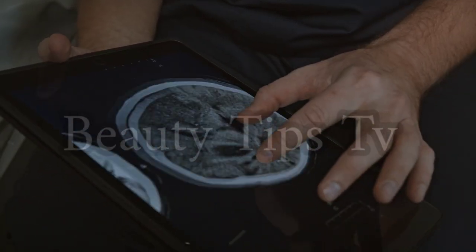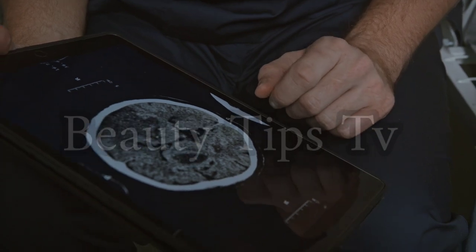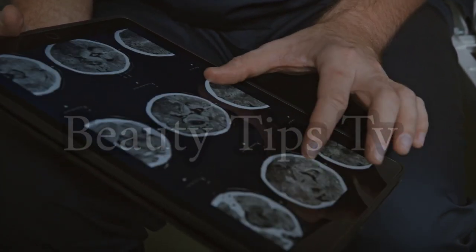I'm going to give you the single most important lesson my colleagues and I have learned from looking at 83,000 brain scans.